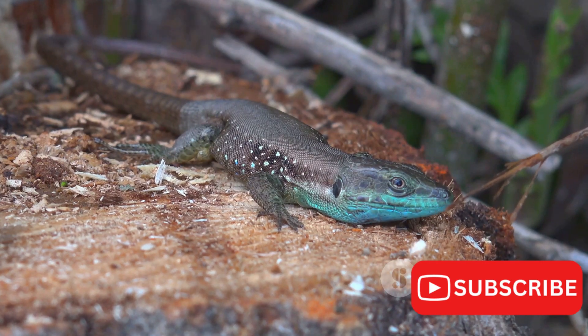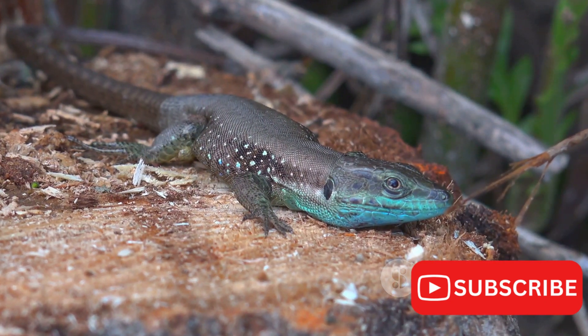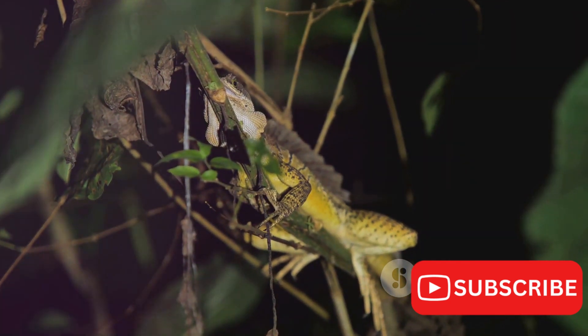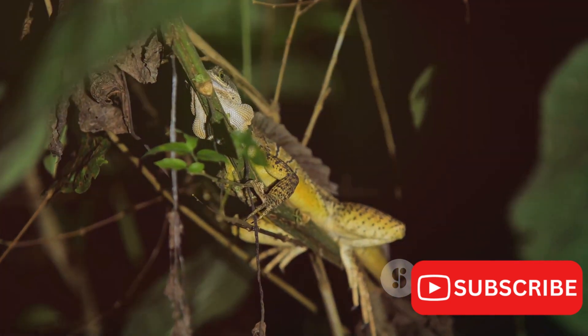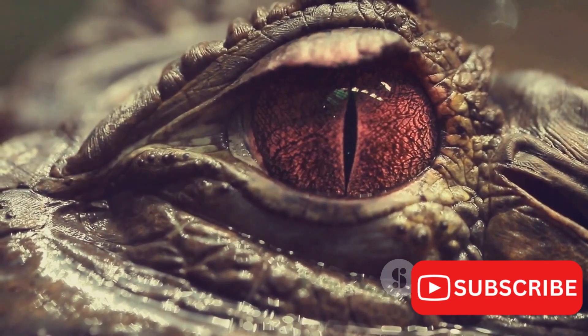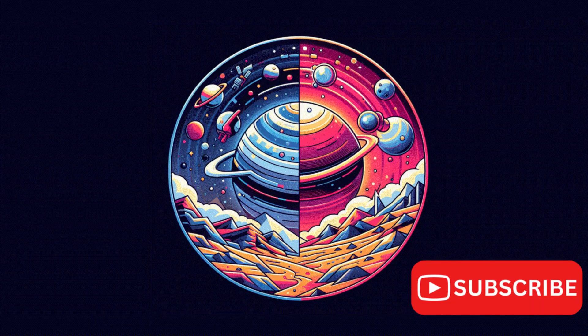In this dance of colors and survival, the Jackson's chameleon serves as a vibrant reminder of the beauty and complexity of nature. It's a testament to the power of adaptation, the intricacy of ecological relationships, and the urgent need for conservation. Remember, every creature has a role to play in the grand tapestry of life, even a chameleon that changes its colors.